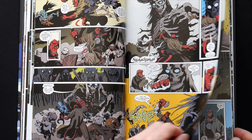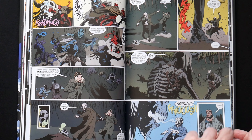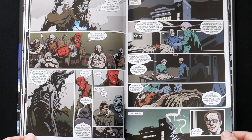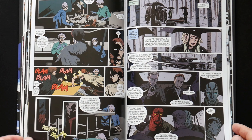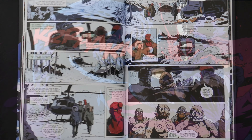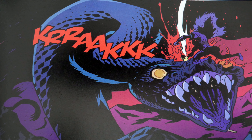Hellboy and other members of the BPRD turn up to help the scientists examining the body. Of course, no one can lift it — not because of it being super heavy or no one being worthy, but because there are constant lightning strikes. Hellboy of course picks it up, and once he does, he finds that he can't let go of the hammer.